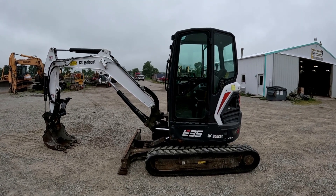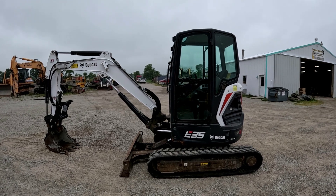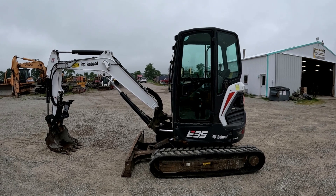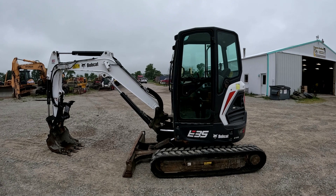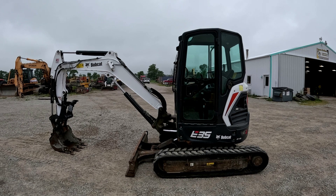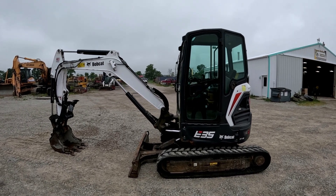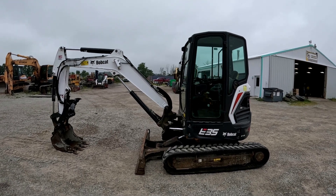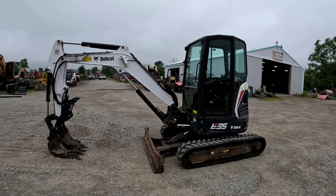Hey everybody, it's Brad at Daport Brothers LLC out in Versailles, Ohio. Going to do another walk-around video followed by an operational video on this 2017 Bobcat E35i that we've got for sale. Get up close to show you all the different functions, talk about the options, and then we'll go into an operational video showing you starting it up, moving forward, backwards, turning, showing the boom and the stick up and down, in and out, the bucket, the hydraulic thumb — show you all that stuff.